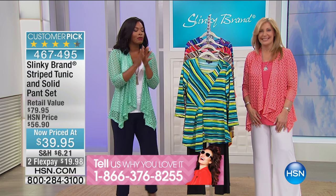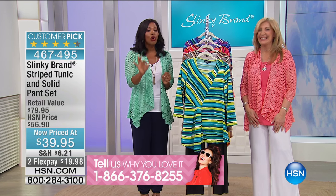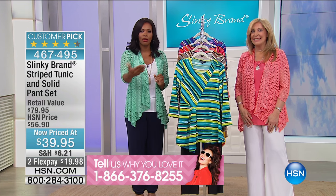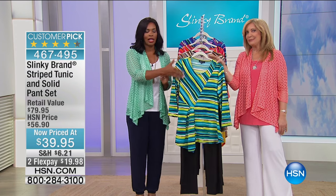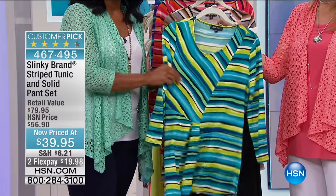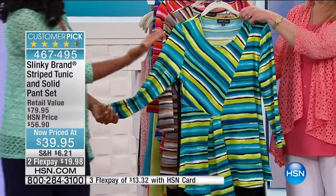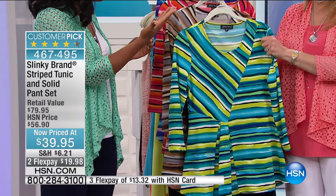I promised you this hour you were going to see some steals of a deal. Take a look at this — almost $20 off of our regular price here. You're getting a full-on beautiful three-quarter sleeve tunic that normally would be $56 or so on its own.